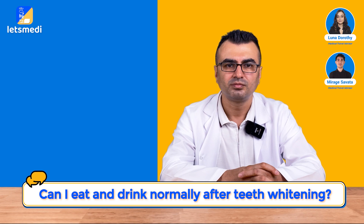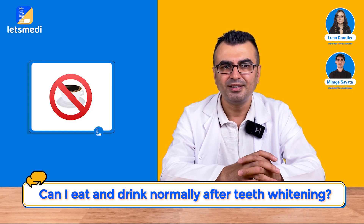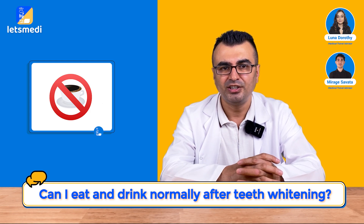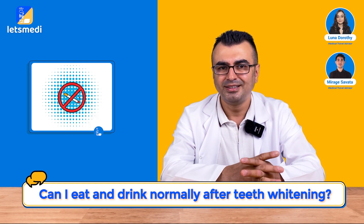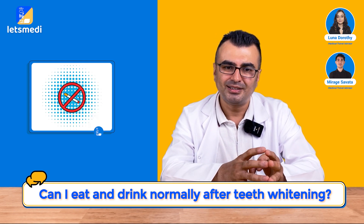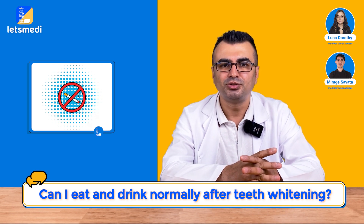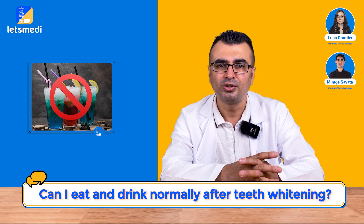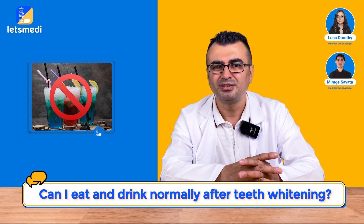Can I eat and drink normally after teeth whitening? The patient is not supposed to consume foods containing discoloring agents for at least a week or so. At the same time, the teeth are a little susceptible to sensitivity during consumption of cold food, so the patient is advised to avoid those as well.